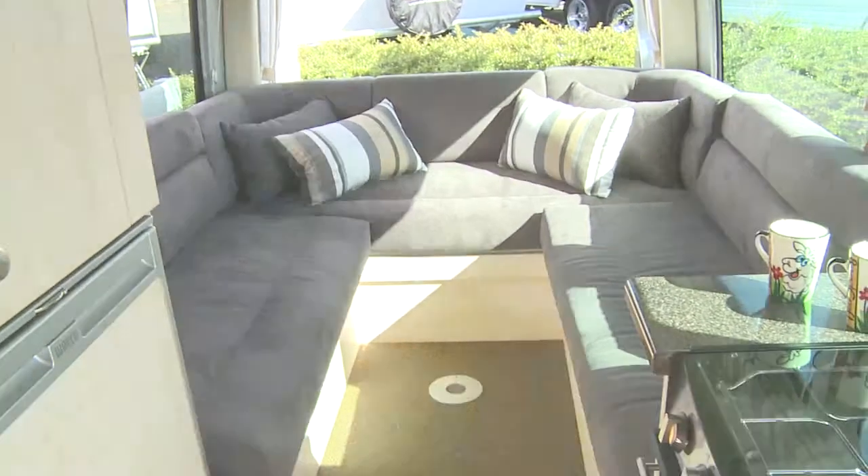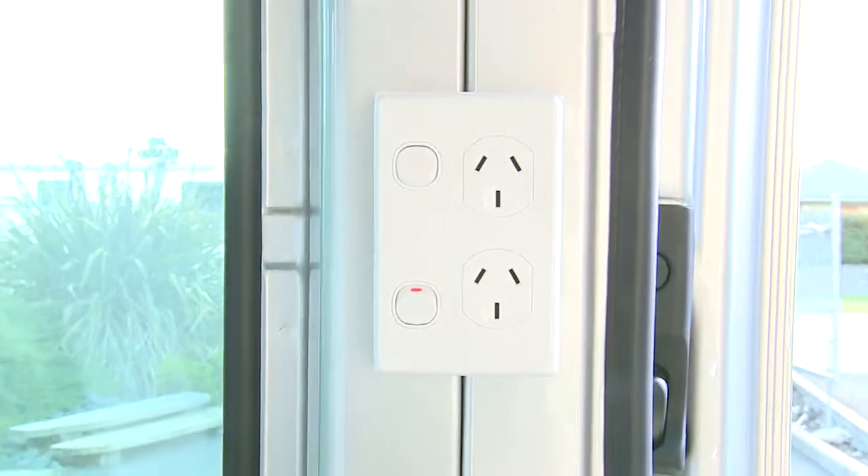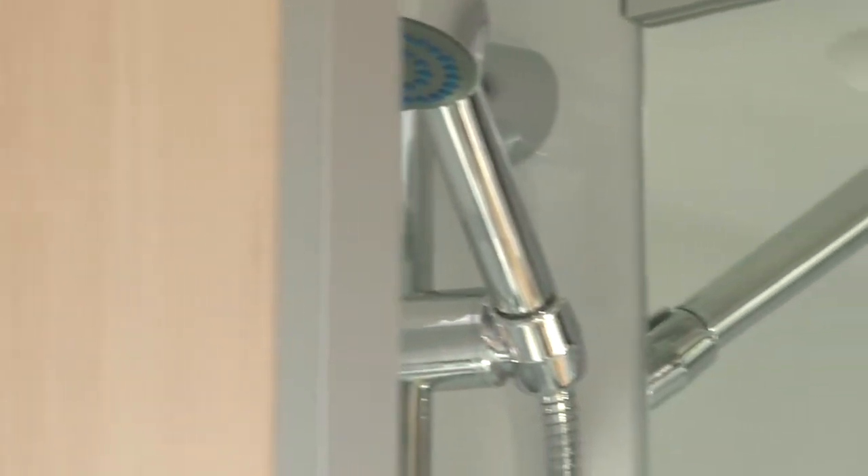It's built to Freedom Camp a lot more, so you can actually get away off the beaten track for quite a bit longer. We've got large water tanks in there — 135 litres — larger batteries, and solar panels.